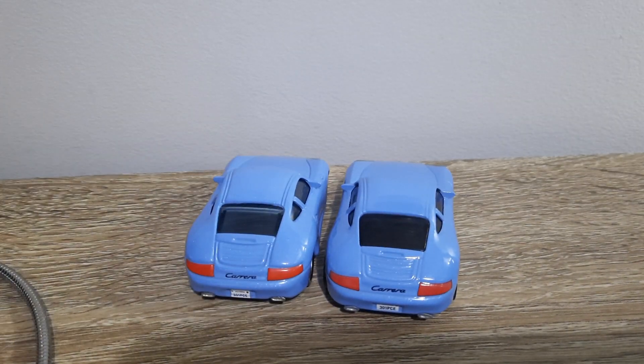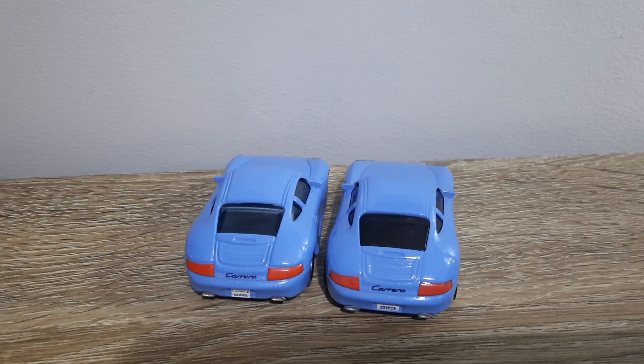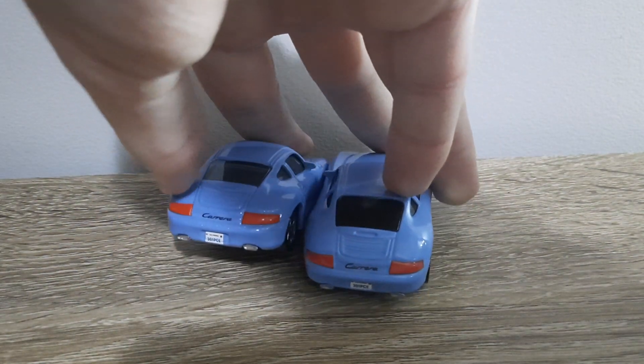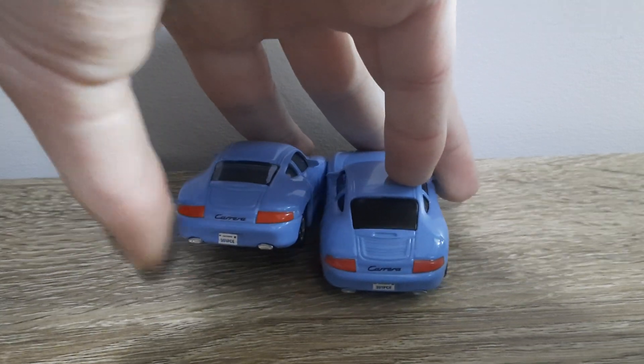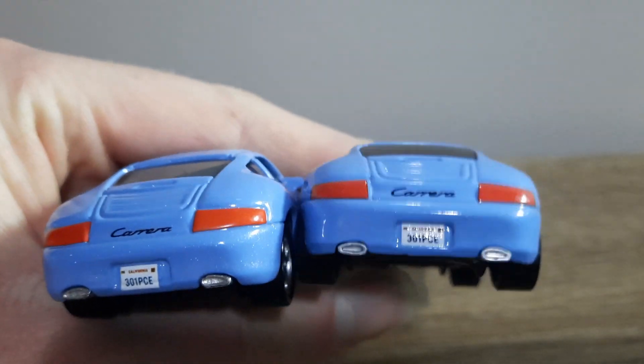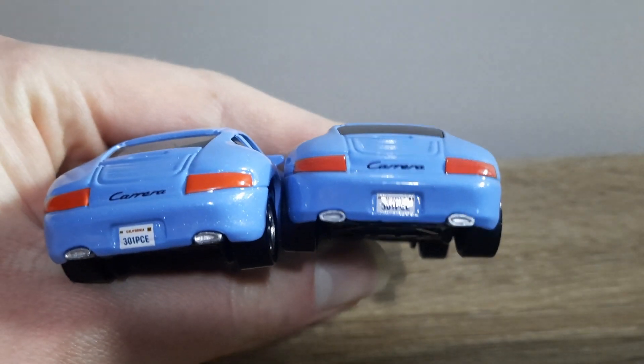The windows are a bit of a dark colour on Thailand's Sally, and the license plate looks a bit different — in terms of the shape, I mean. Actually, maybe not — never mind.